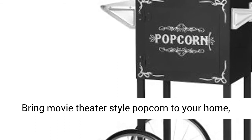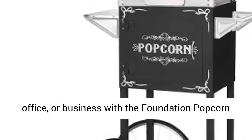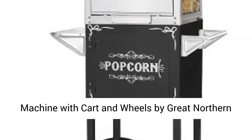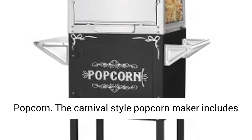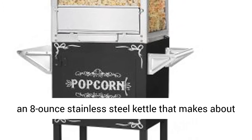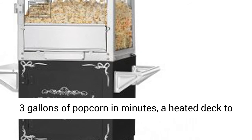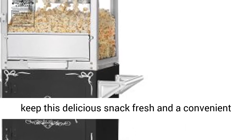Bring movie theater style popcorn to your home, office, or business with the Foundation popcorn machine with cart and wheels by Great Northern Popcorn. The carnival style popcorn maker includes an 8-ounce stainless steel kettle that makes about 3 gallons of popcorn in minutes, and a heated deck to keep this delicious snack fresh.